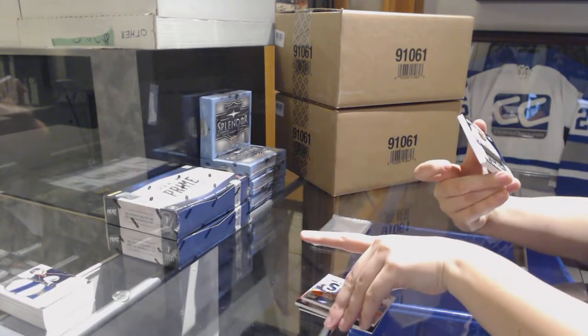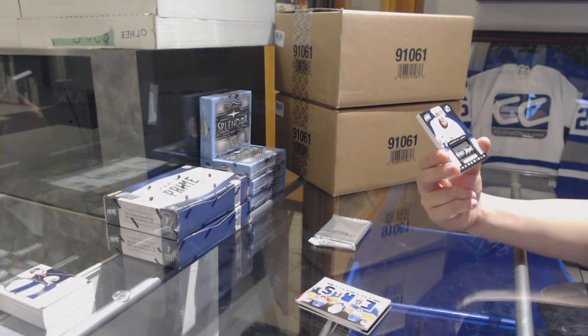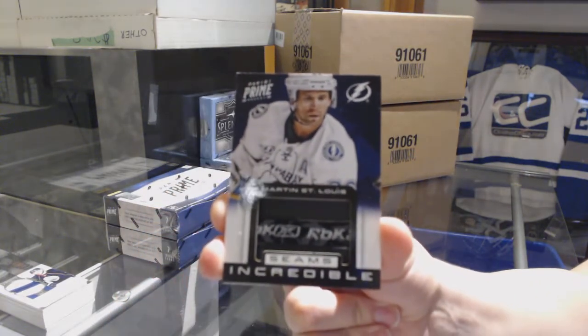We've got what seems incredible, number 24 for the Tampa Bay Lightning, Martin St. Louis.